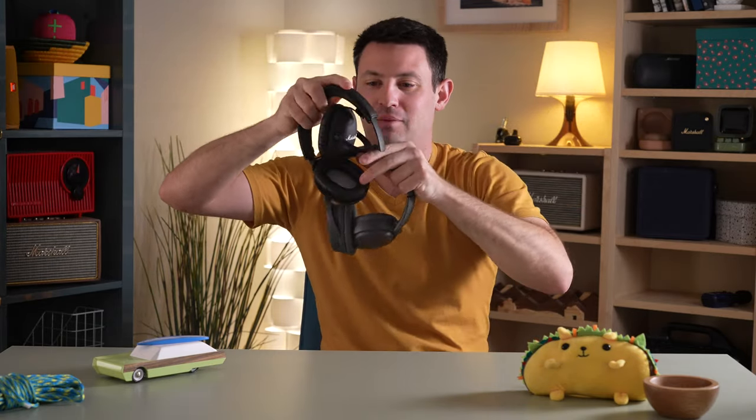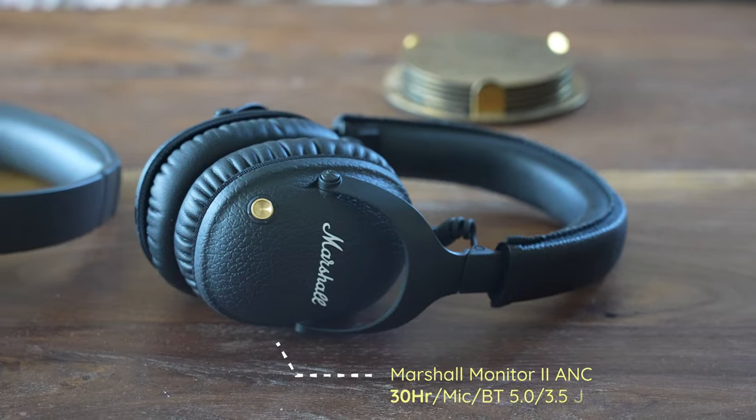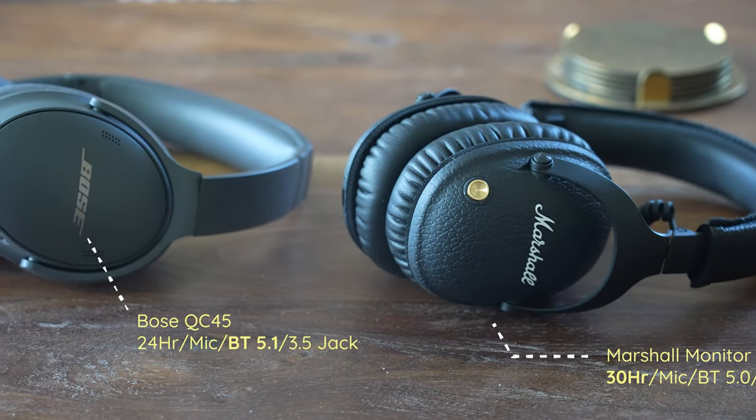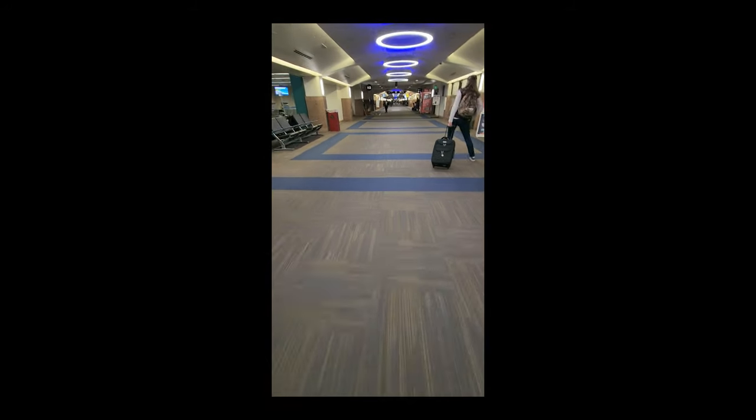If you were wondering what the best travel headphones are, I did a little research. We've got the Bose QC45s next to the Marshall Monitor 2s with active noise cancellation. Come along with me — we'll go on an airplane and check out which ones are actually better and which one's a better buy for you.